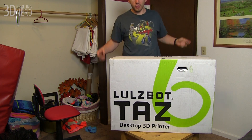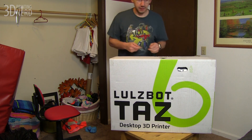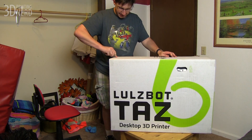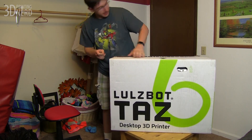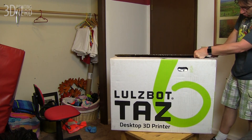Hey, look at this. This is a Taz6. I'm probably one of a very select few that have this. I get to open this box. This is exciting. This is pretty cool. I'm way over here because this box is huge.